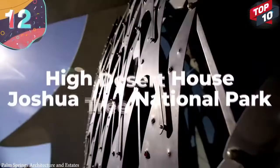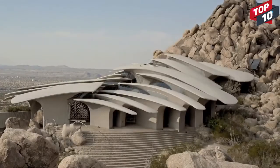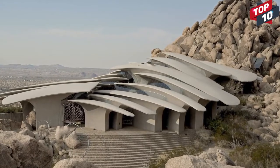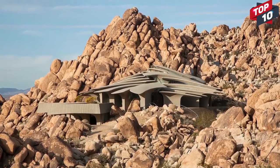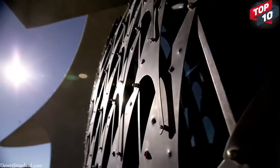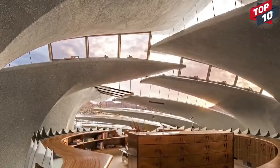Number 12: High Desert House, Joshua Tree National Park. One of the most futuristic and discreet homes in the world can be found in the Joshua Tree National Park, although you might not be able to find it unless you know exactly where to look. Designed by Kendrick Bangs Kellogg, the high desert house is on the edge of the park and is designed to blend in with its surroundings in an elegant way. With 5,000 square feet of living space.